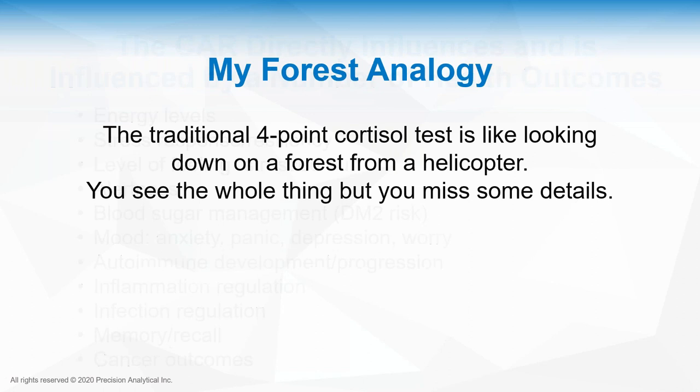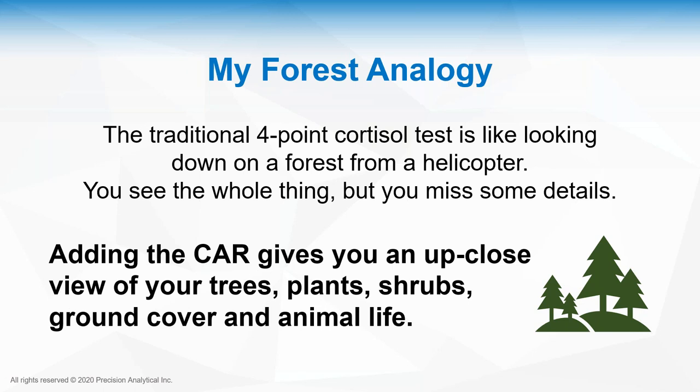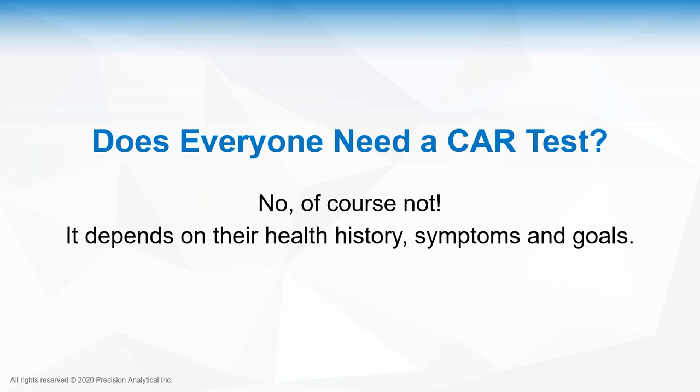I call the CAR the forest analogy: the traditional four-point cortisol test gives you a grand sweeping view of the day — like looking at a forest from a helicopter. You see the entire forest but miss the details. When you add in the cortisol awakening response to your full diurnal pattern, you get that up-close view of the trees, shrubs, ground cover, and animal life, which helps you make better decisions. Does everyone need a CAR test? Of course not — it depends on health history, symptoms, and goals.